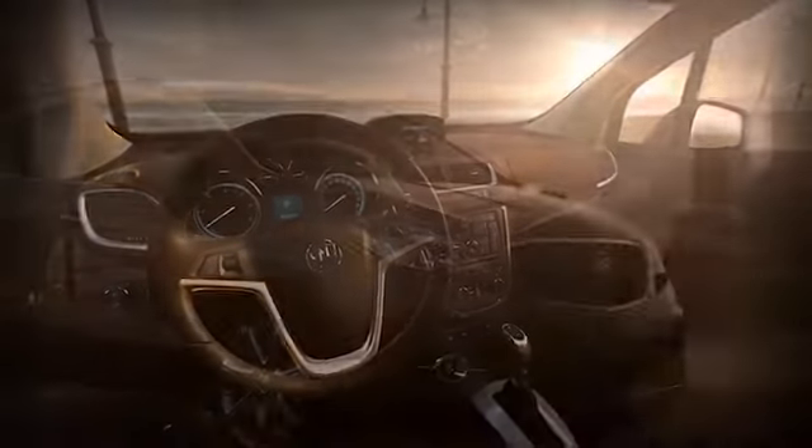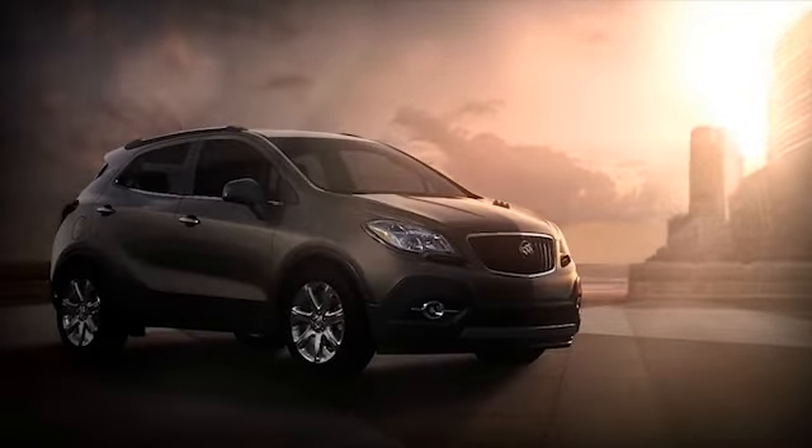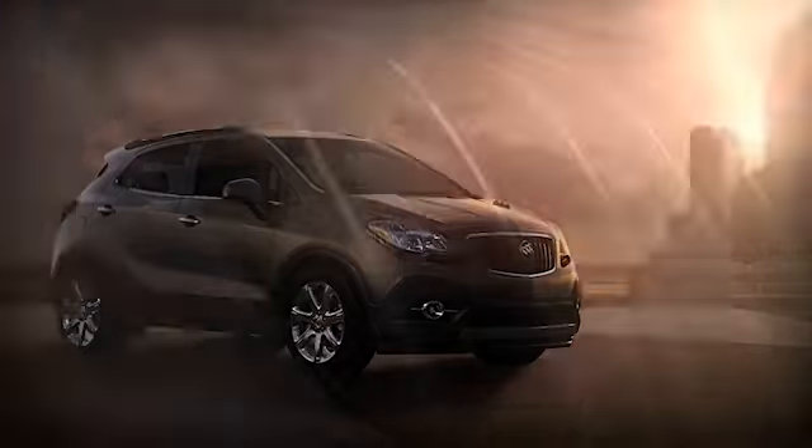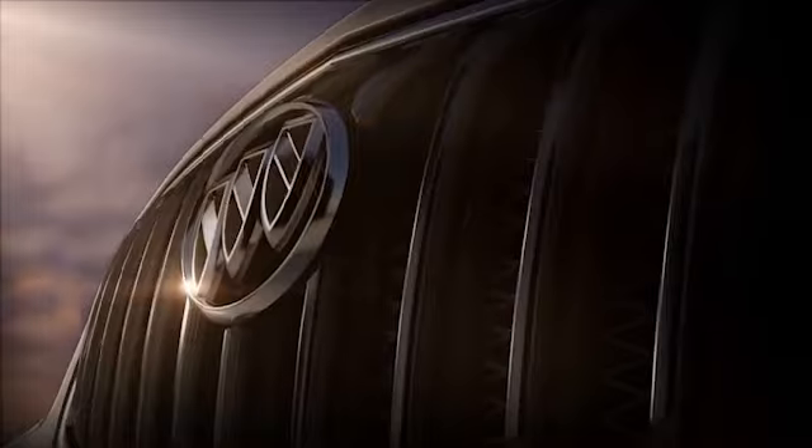Encore takes safety to a whole new level with 10 airbags standard and available features such as forward collision alert, lane departure warning, and all-wheel drive. These technologies, combined with great Buick standards, give Encore a comprehensive safety story.